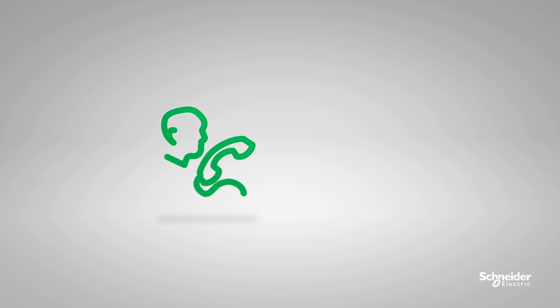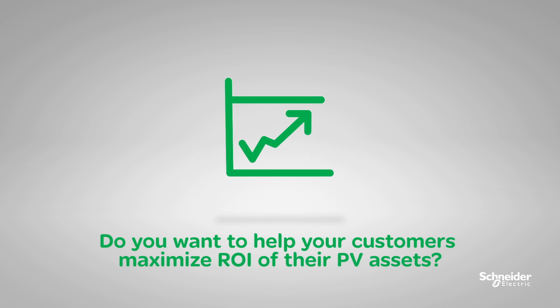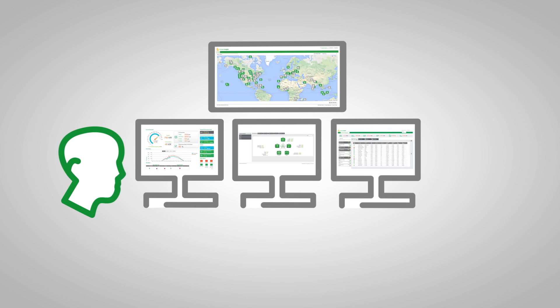As an installer of distributed PV systems, do you want to remain connected with your customers and provide value-added services? Do you want to minimize costly truck rolls in response to service calls? Do you want to help your customers maximize ROI of their PV assets? Now you can with Schneider Electric's Connext Insight, a remote monitoring and asset management platform for distributed PV systems.